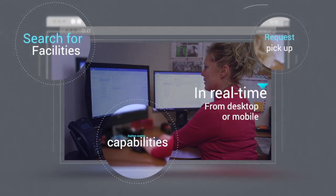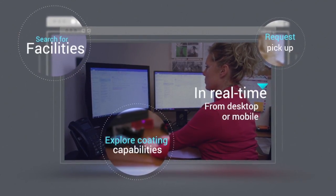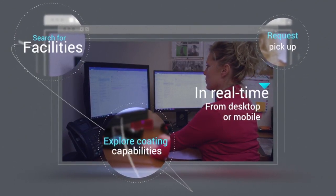Search for a nearby facility, explore our coating capabilities, and request a pickup in real time, whether from your desktop or from your mobile.